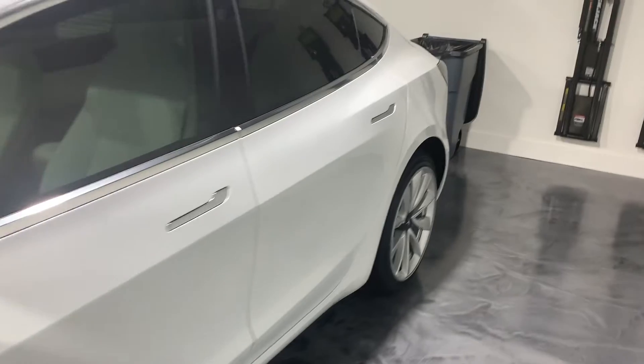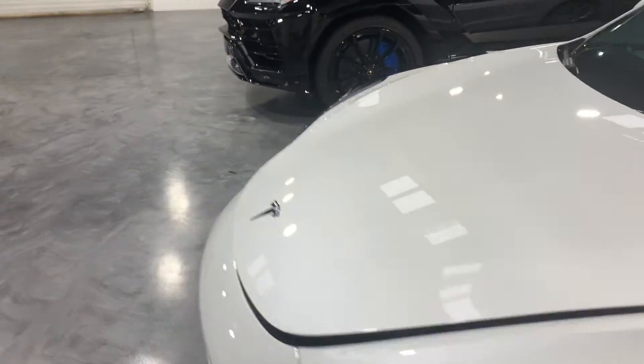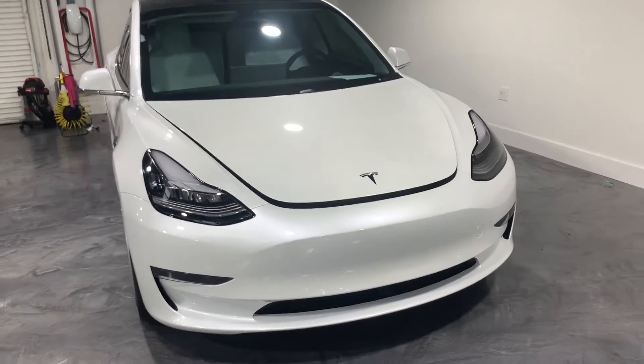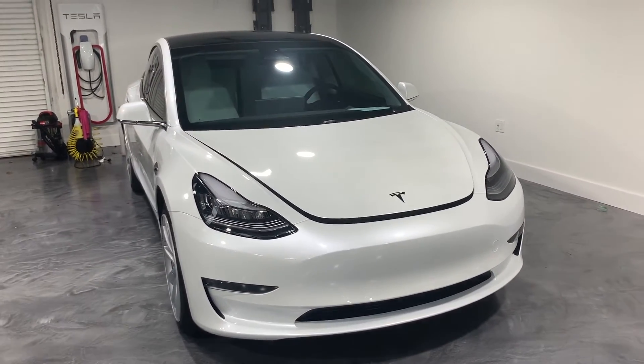So it'll all be protected with the PPF. Go ahead and check out that video when we get it posted of the PPF being installed on the full car for the Tesla Model 3.